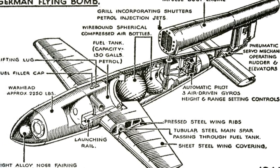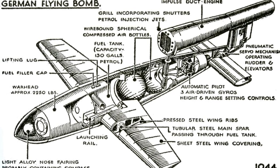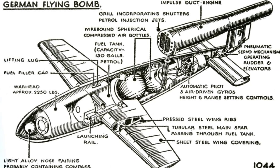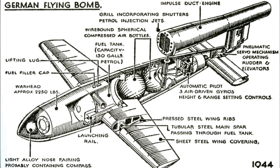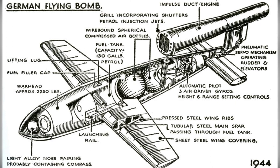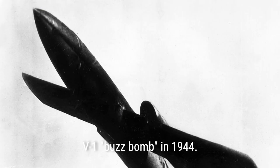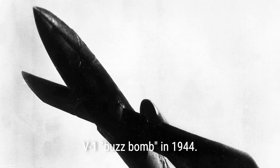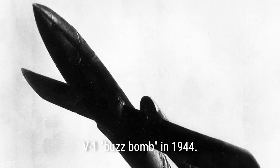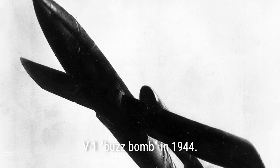The design was approved by the Luftwaffe on June 19, 1942, and produced under the name Flak Zeal Jerry to prevent enemy spies from learning about it. The most unique feature was the pulse jet engine, which gave the bomb its distinct buzzing noise — caused by air entering the intake valve, mixing with fuel, igniting, and causing shutters to open and close, thrusting the aircraft forward. The V1 was equipped with a simple guidance system including a gyroscope, magnetic compass, barometric altimeter, and a vane anemometer on the nose.